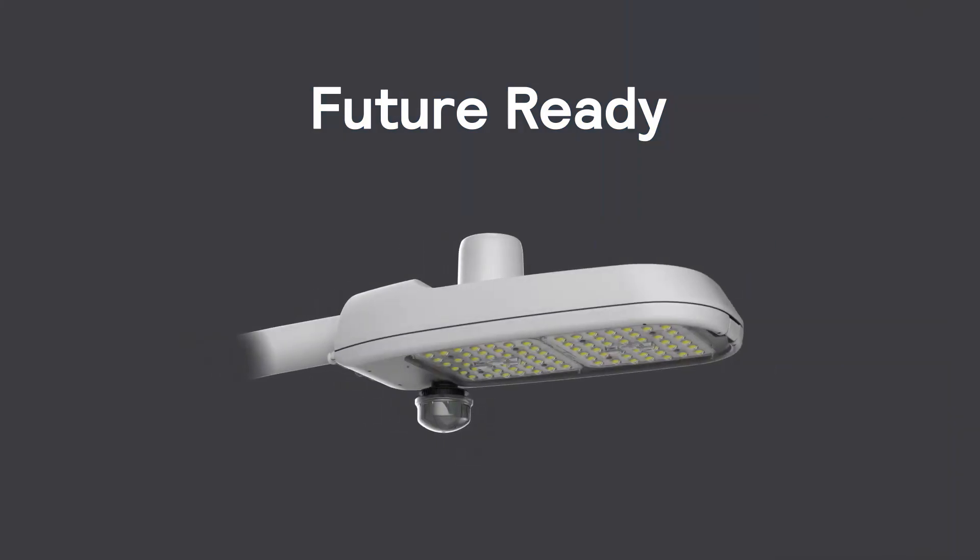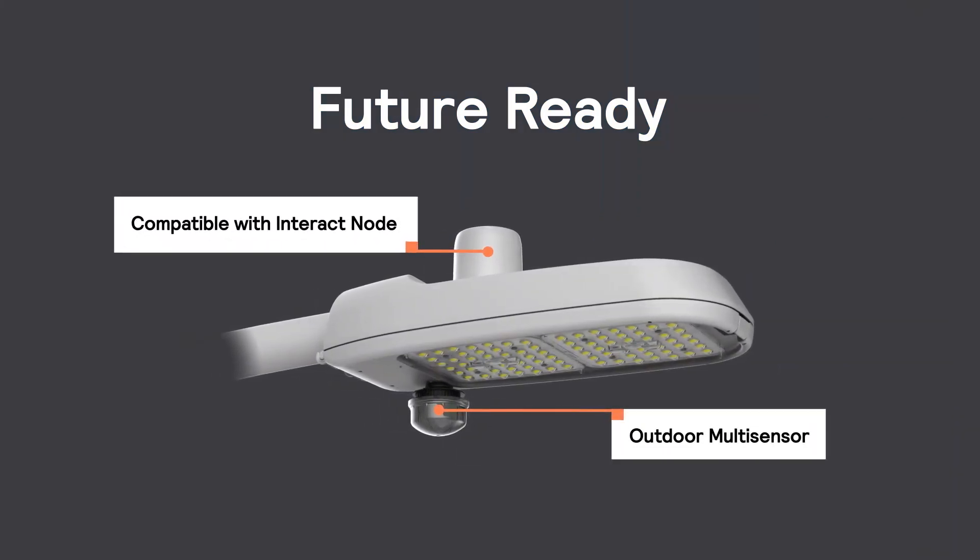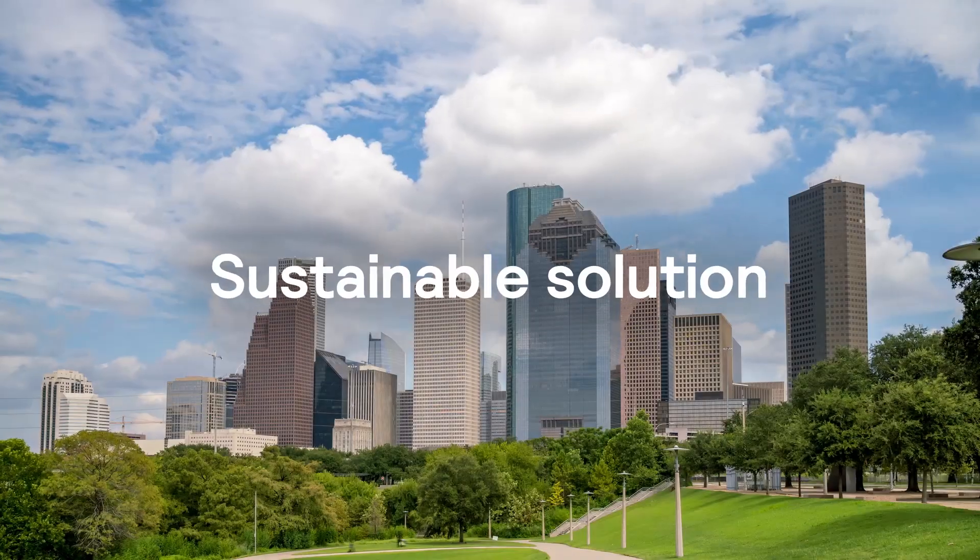This solution can be connected using Signify's optional interact node or outdoor multi-sensor. With Road Focus Plus, you can rest assured your lighting solution was designed to have as minimal of an impact on the environment as possible.